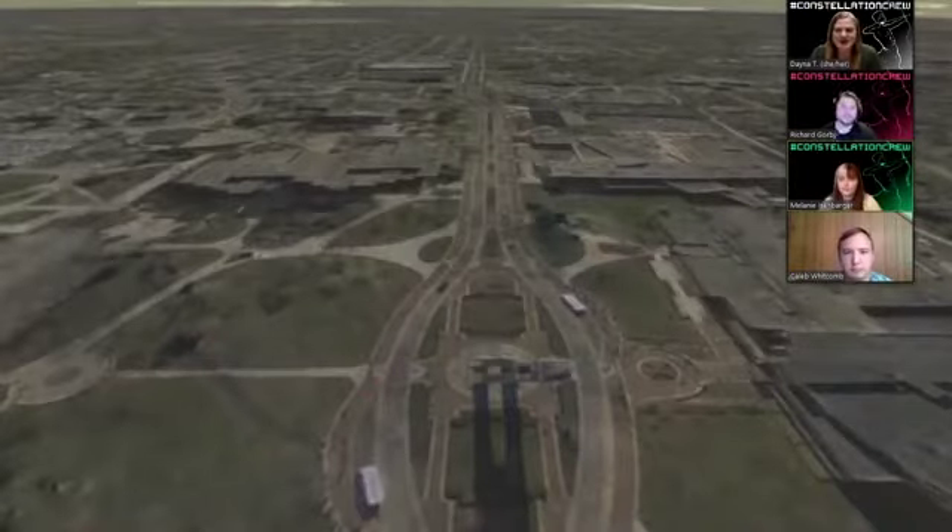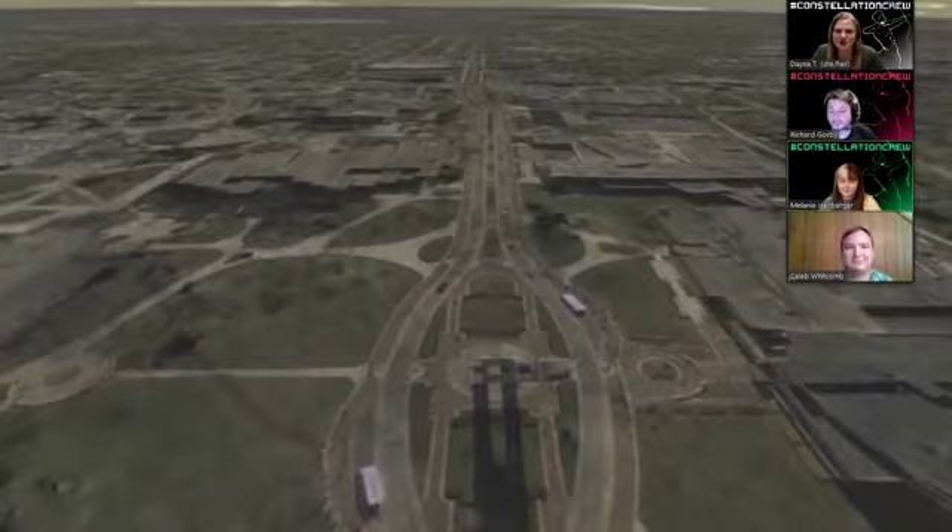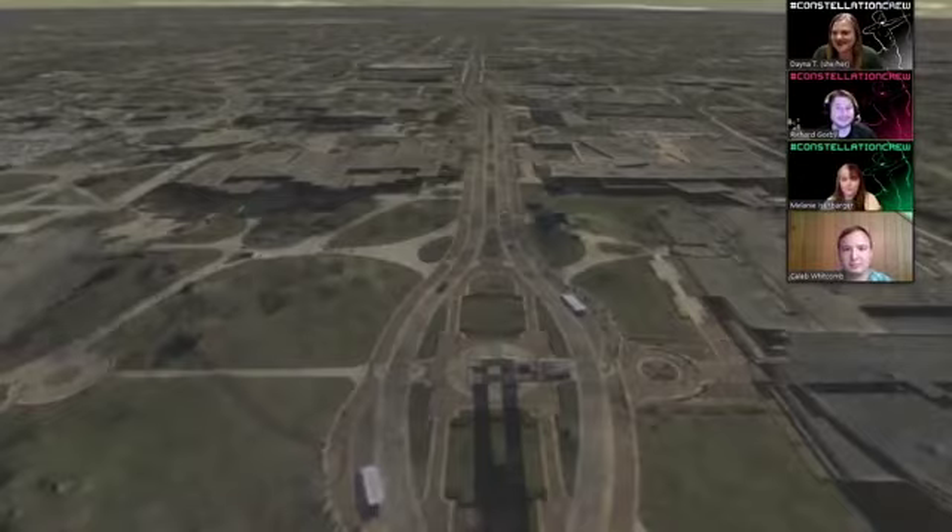Hi everyone, good evening and welcome to the Constellation Crew from the Brown Planetarium at Ball State University. I'm Dana Thompson, the director of the planetarium, and I'm joined tonight with Ricky, Melanie, and Caleb, and we have two other students helping out in the chat today — Alec and Nicolette — helping us explore a new constellation this week.